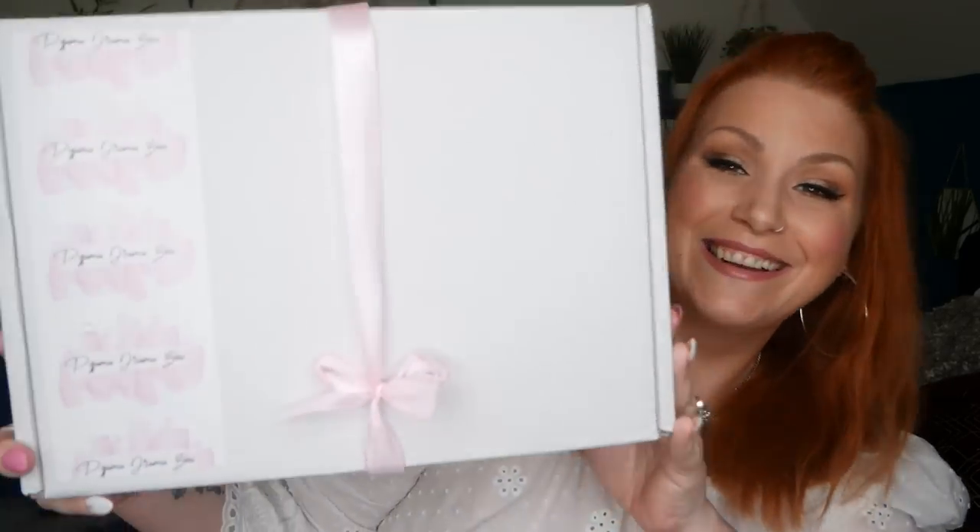Hi everybody, welcome back to my channel — if you're new, welcome! My name is Claire. I've got a very special unboxing to share with you: it's a pajama subscription box called Pajama Drama Box, and this is a bi-monthly pajama subscription box. Before I open it up and show you what's inside, if you're new to Pajama Drama Box and want to know a little bit more, carry on watching.